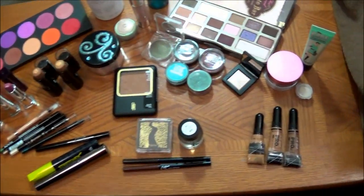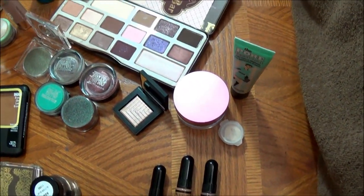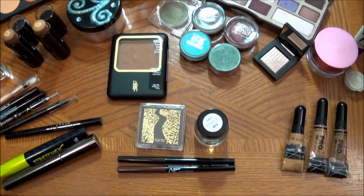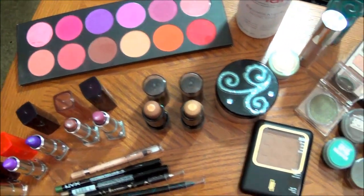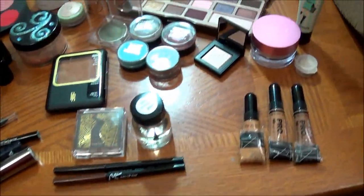This is all of the makeup and I'm just going to kind of pan around to everything to give you a little look-see at what I will be using. I will try to quickly tell you what everything is, so let's get started.